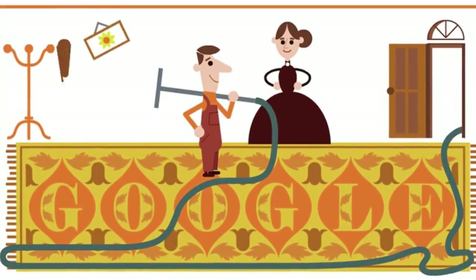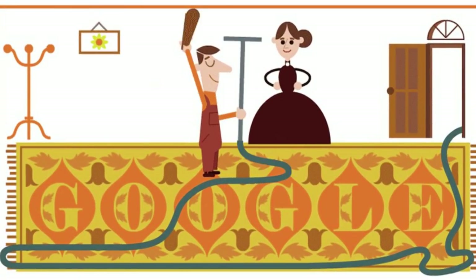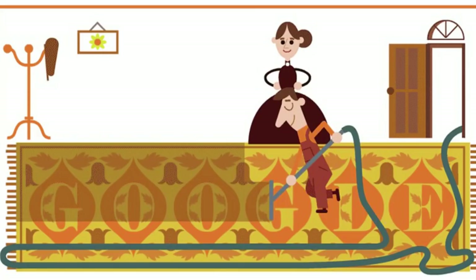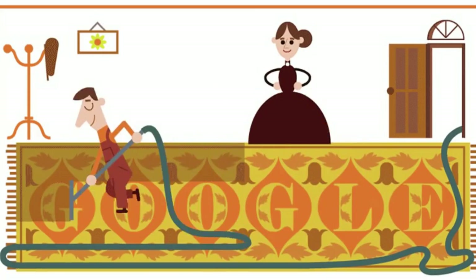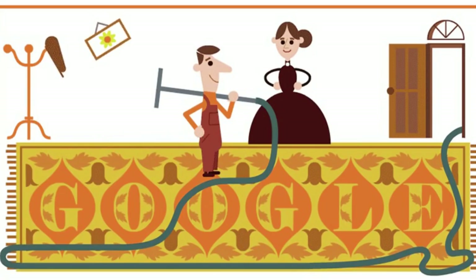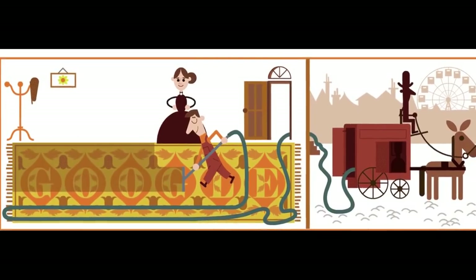He followed this up with an electric-powered model, but both designs were extremely bulky and had to be transported by horse and carriage. The term 'vacuum cleaner' was first used by the company set up to market Booth's invention in its first-issue prospectus of 1901.